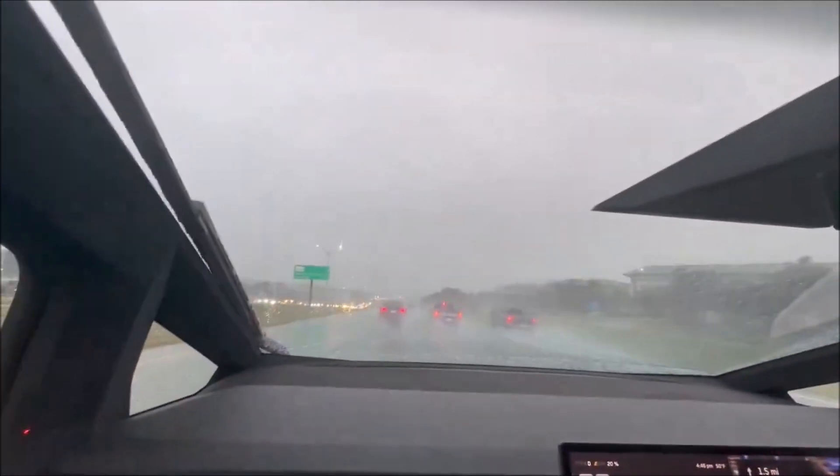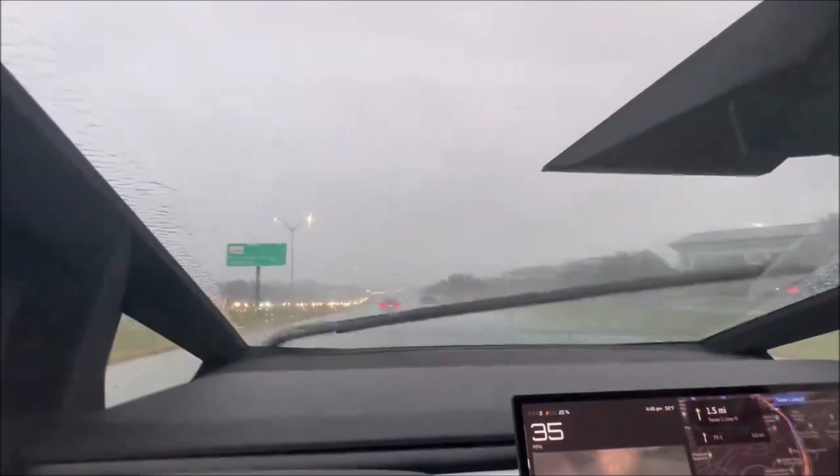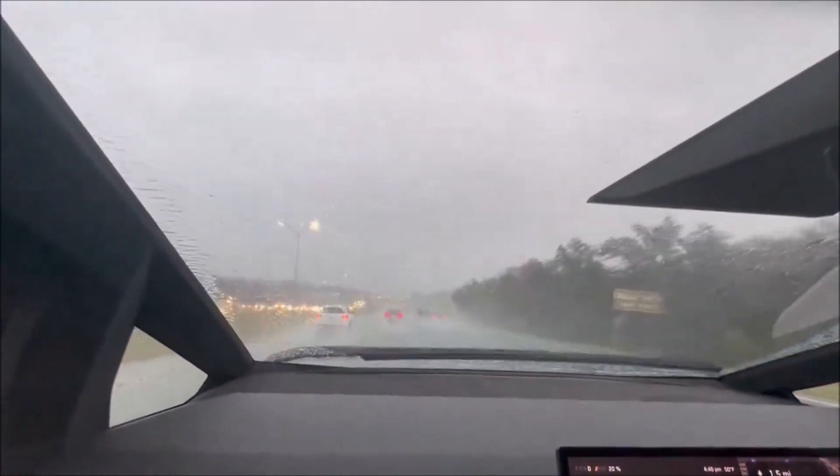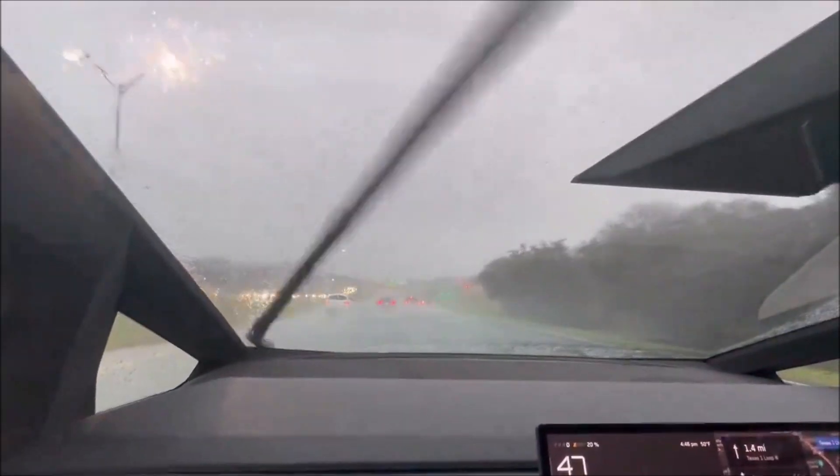So we can see that Cybertruck's Giga Viper works better in the Cybertruck than in the Model X. Now, look at the dashboard of the Cybertruck — it's massive.